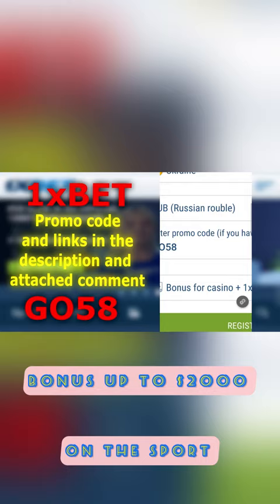The promo code GO58 will be in the description or in the pinned comment.